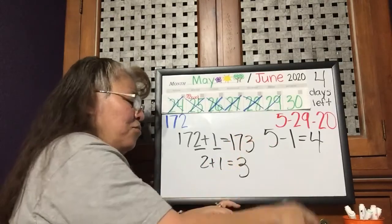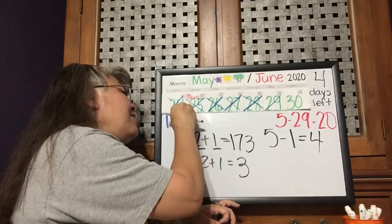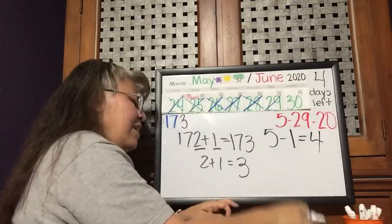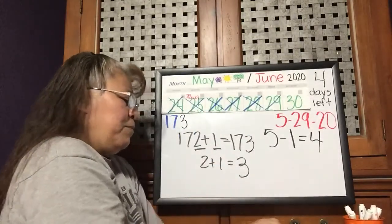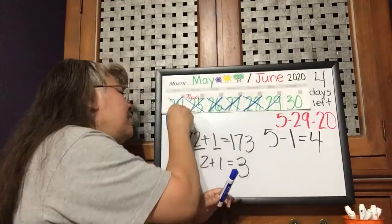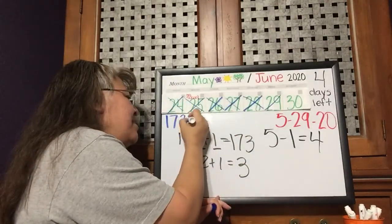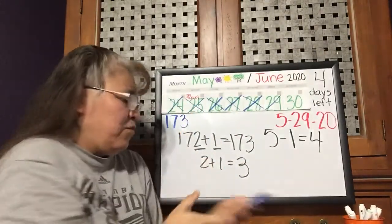One hundred seventy-three. 173 days already that we have been learning since the first day of school.